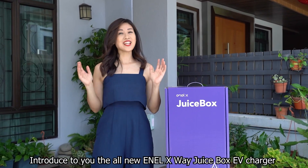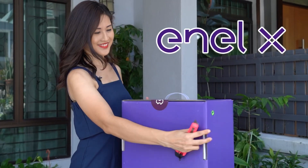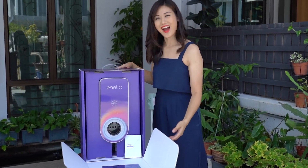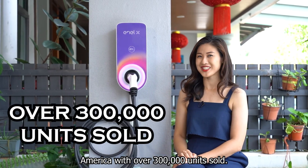Hi everyone, I'm Leona Chin, introducing to you the all-new NLX-Way Juicebox EV Charger. The Juicebox Smart Charger is the best smart charger selling in America with over 300,000 units sold.